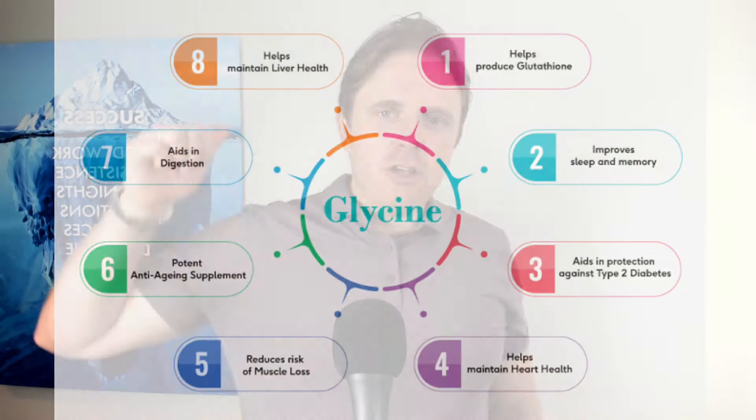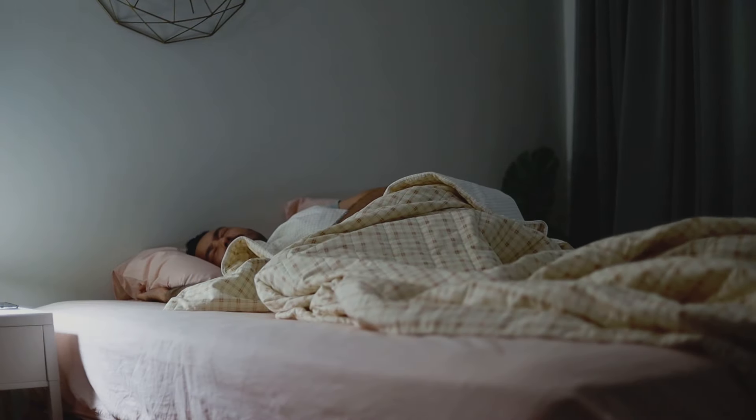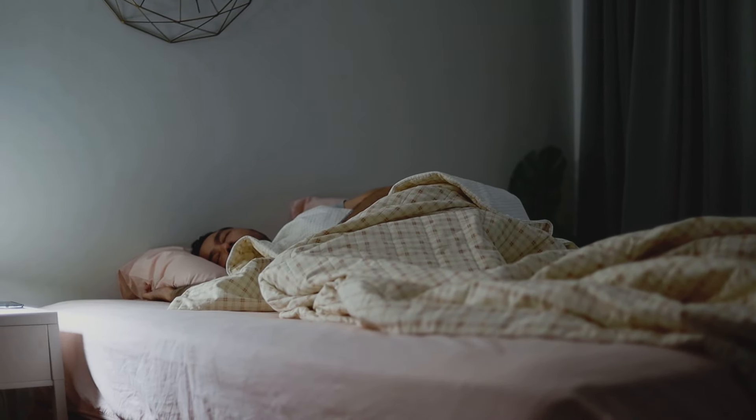So again, five major benefits with glycine: detoxification, hair, skin, and nails, joints, gut lining, and muscle performance. And then we added a bonus one — sleep and blood sugar stability. If you want to work with a practitioner like myself or my colleagues who work with patients all over the world to help get to the root cause of your health challenges, feel free to click the link down below. We are here to help you.